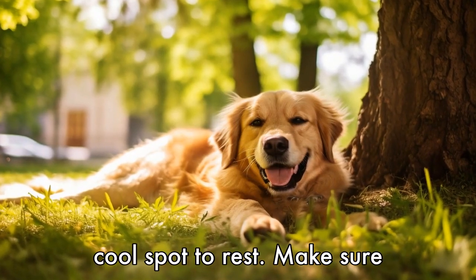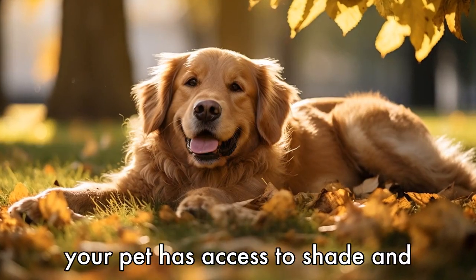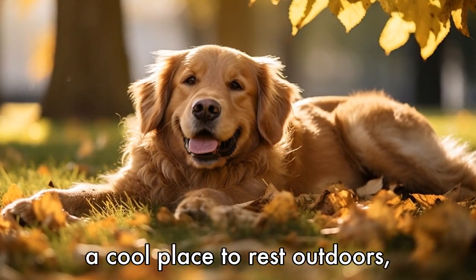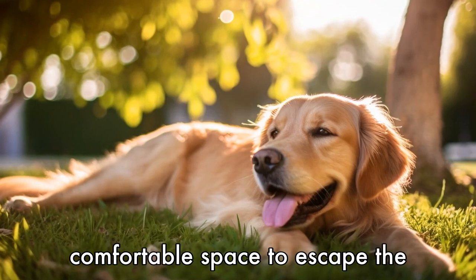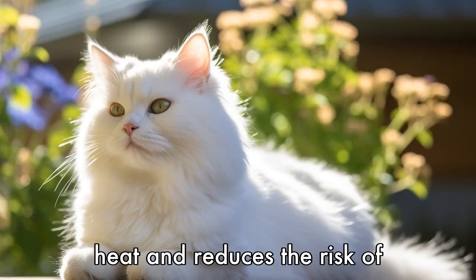Tip 4: Provide shade and a cool spot to rest. Make sure your pet has access to shade and a cool place to rest outdoors, such as under a tree or on a cooling mat. This offers them a comfortable space to escape the heat and reduces the risk of heat stroke.